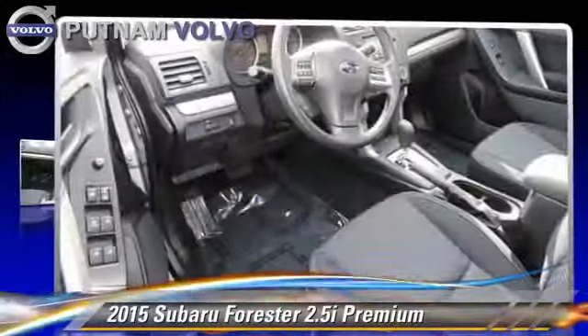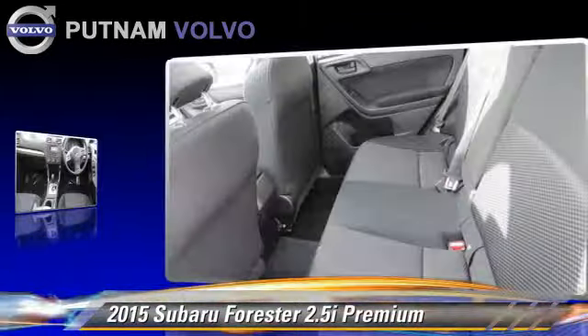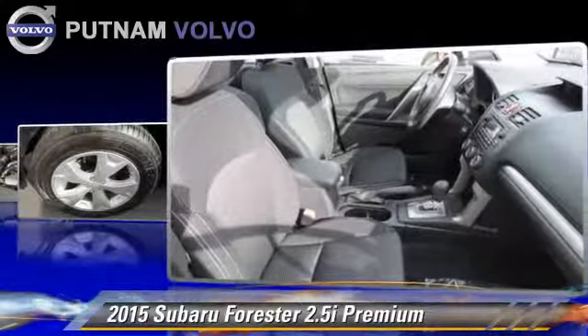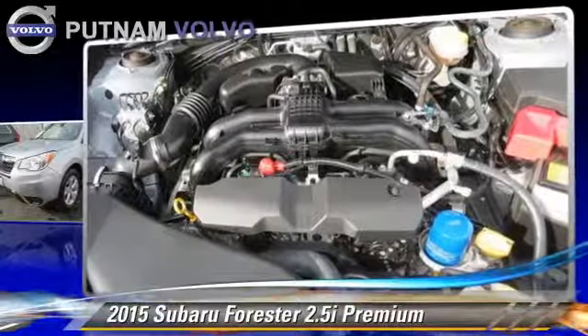Powered by a 2.5-liter four-cylinder engine with a four-speed automatic transmission, this vehicle, with fewer than 5,000 miles on the odometer, is well-equipped. This Subaru features alloy wheels, hill start assist, and vehicle dynamic control.